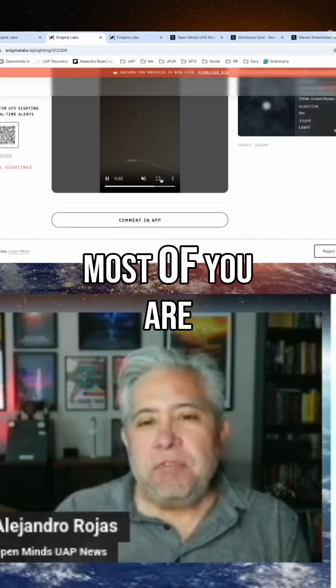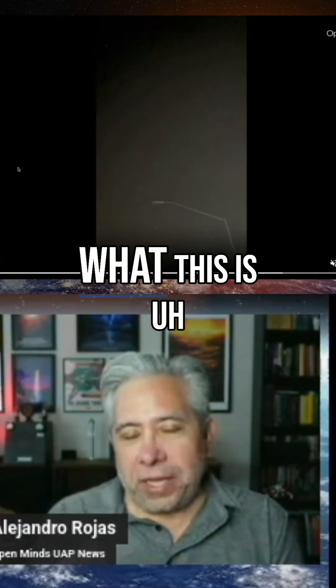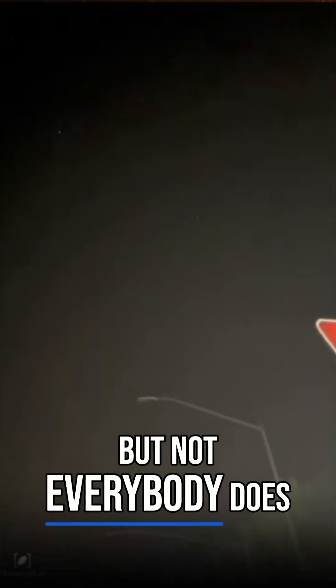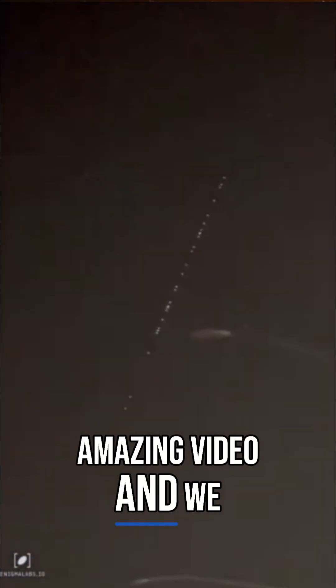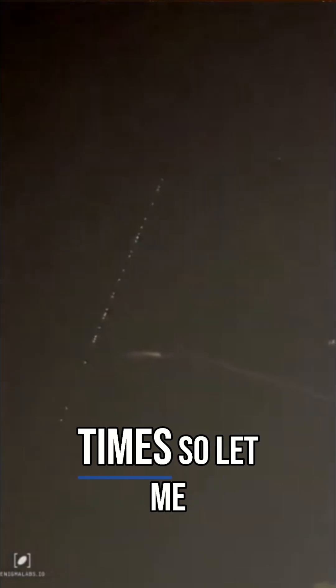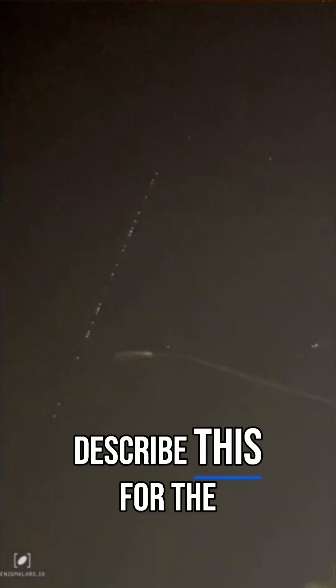Now immediately most of you are probably going to know what this is, but not everybody does surprisingly, and that's why I wanted to show it — to make sure and educate people — but also because it's so stunning. It's such an amazing video and we live in such weird times. So let me describe this for the listeners.